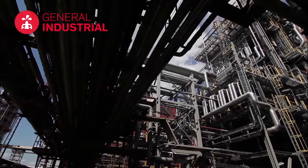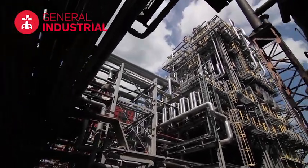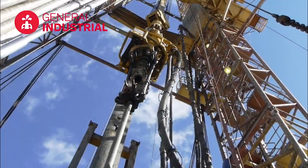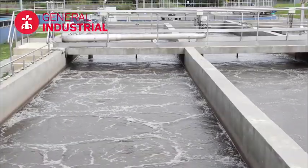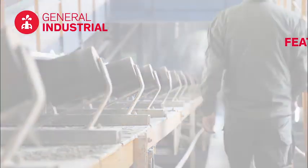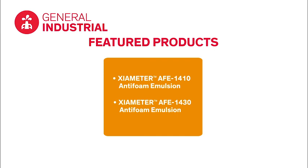Silicone anti-foams from Dow have demonstrated their effectiveness in many industrial applications, including oil and gas, textiles, wastewater treatment, metalworking fluids, paints, inks and coatings, and agriculture. Featured products for these applications include Xiameter AFE-1410 anti-foam emulsion, an extremely versatile industrial anti-foam that performs effectively in aqueous systems ranging from highly acidic to highly alkaline. And Xiameter AFE-1430 anti-foam emulsion, a highly concentrated anti-foam with excellent long-term anti-foam performance in aqueous systems.